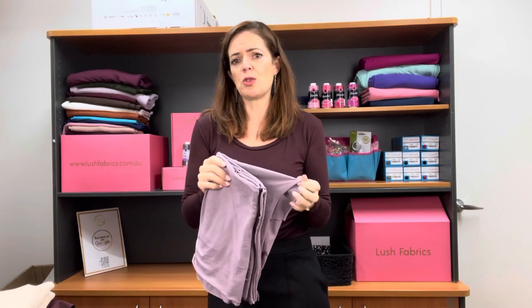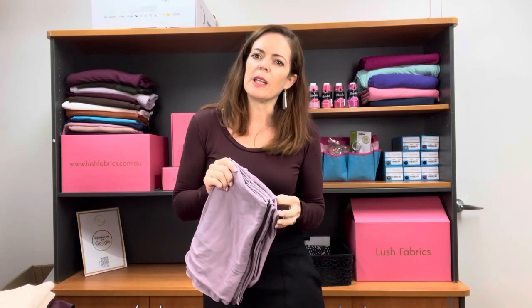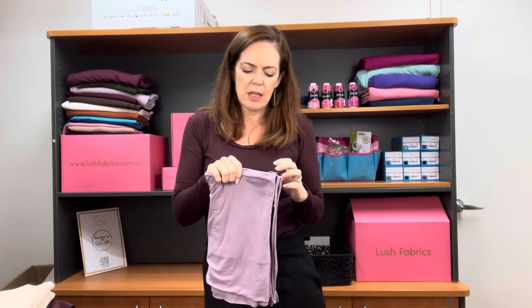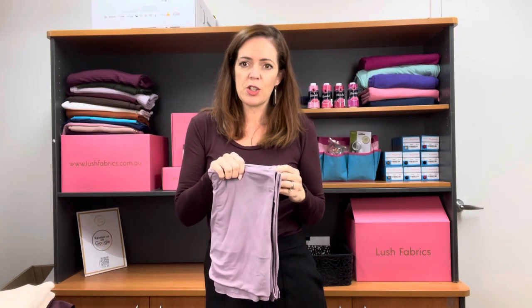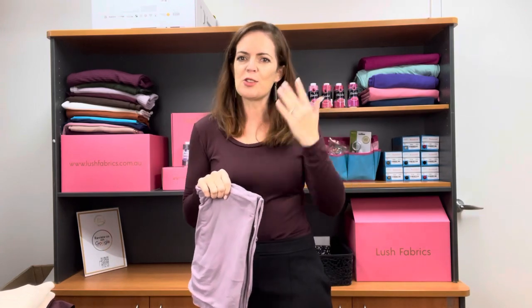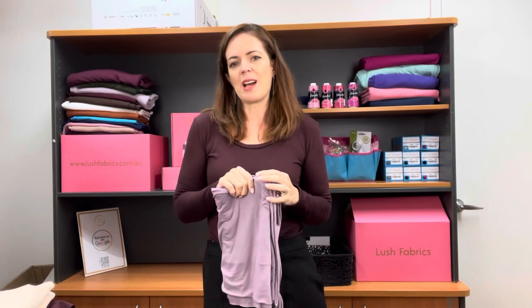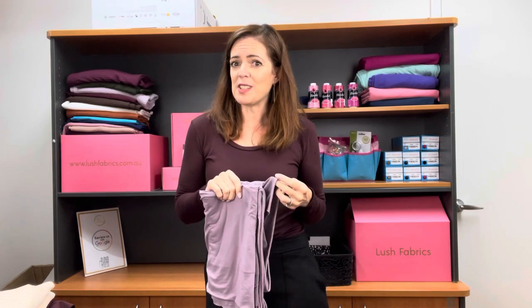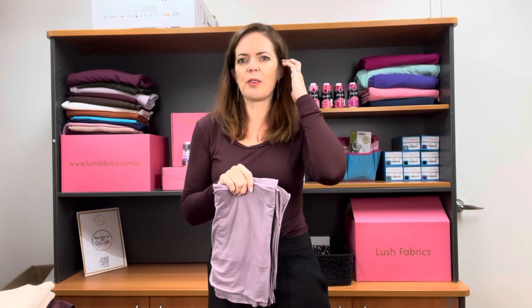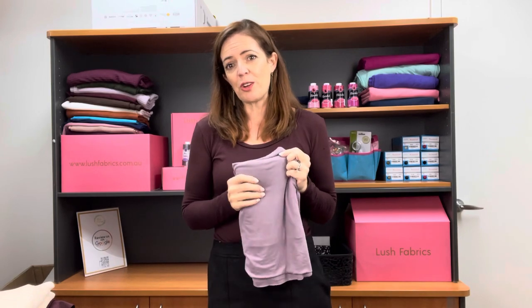If you're still not sure what the deal is with double brush poly or what you could do with it, just go to our Facebook group — Lush Fabrics Australia — and search in the search bar for brushed poly or double brush poly. You will get so many different makes, not just from what we've done, but our customers as well. It'll give you some really good ideas. If you're ever unsure of what to do with a fabric or what it looks like sewn up, try searching for it in the group.